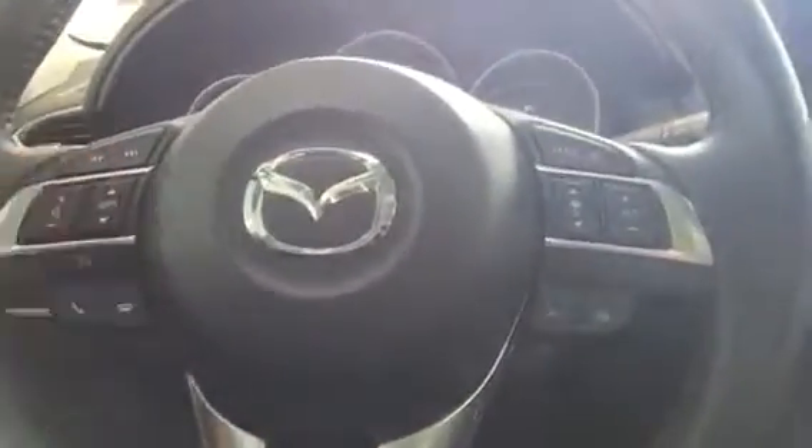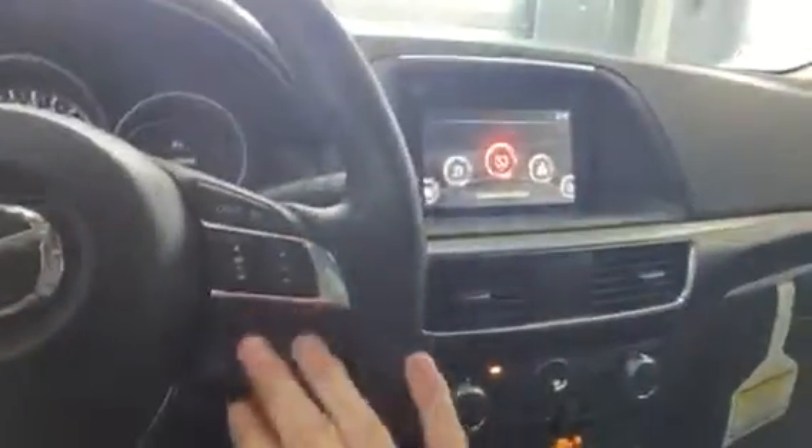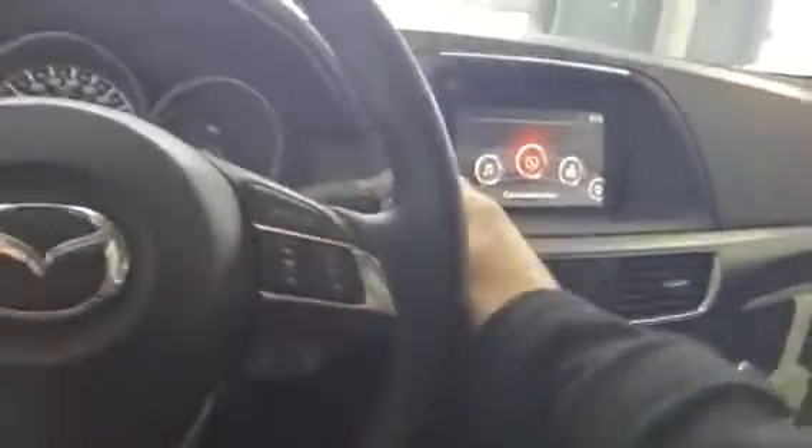To the left of the steering wheel, you are going to have your volume and Bluetooth control, as well as your signal and lighting controls. To the right of the steering wheel, you're going to have your radar cruise control, as well as your wiper controls.